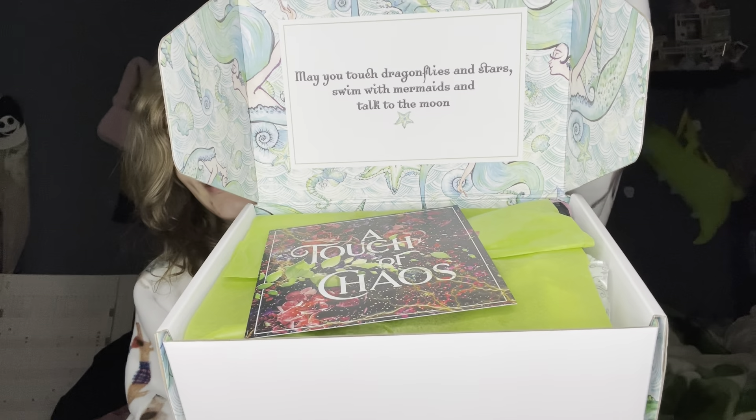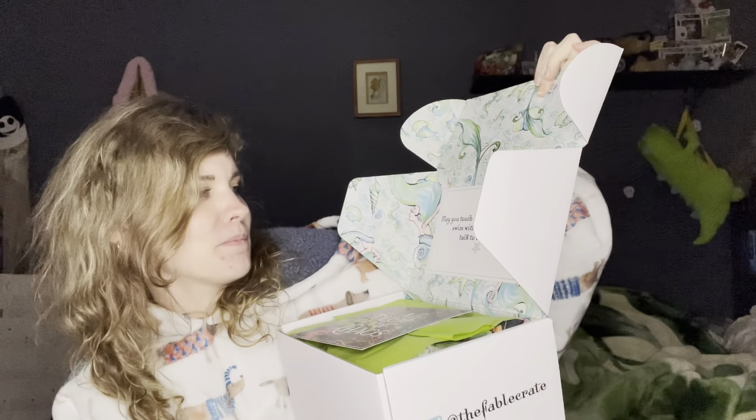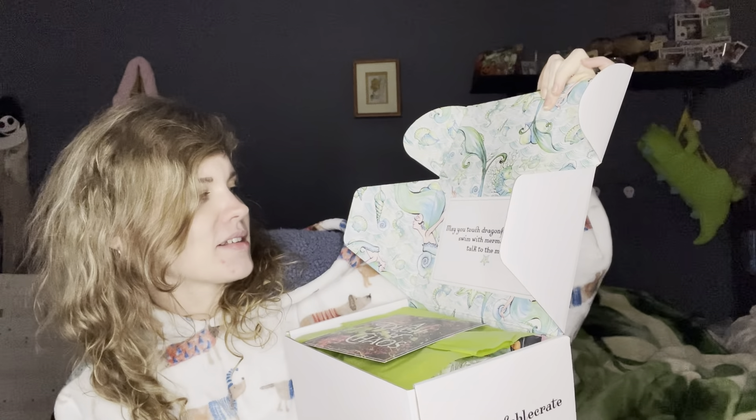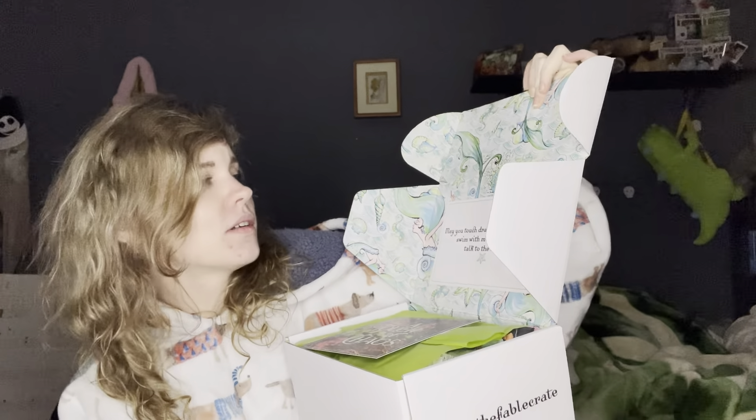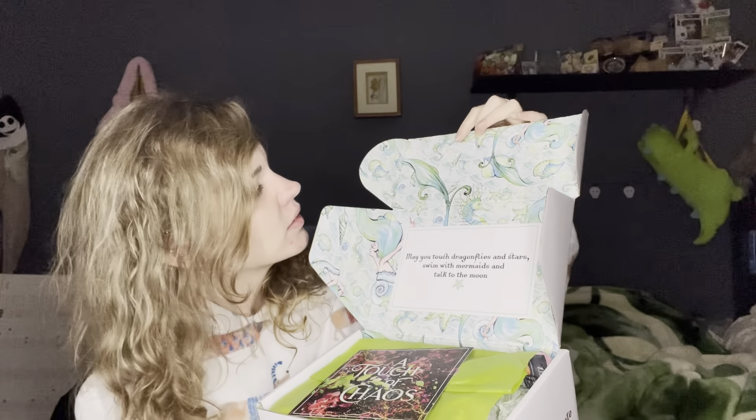How's it look? It says, 'May you touch dragonflies and stars, swim with mermaids and talk to the moon.' Oh my gosh, and even the inside of the box is all like mermaids — so awesome. Okay so it says 'A Touch of Chaos' and it's got some information about some other businesses that it must be tied into, so I'll read that.